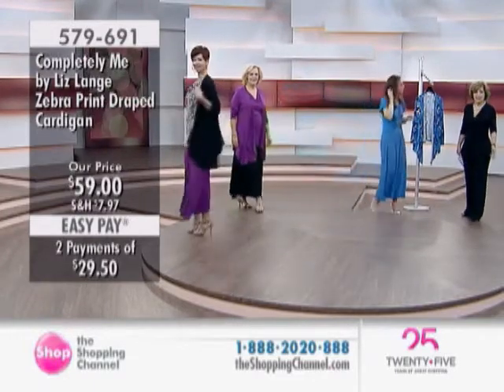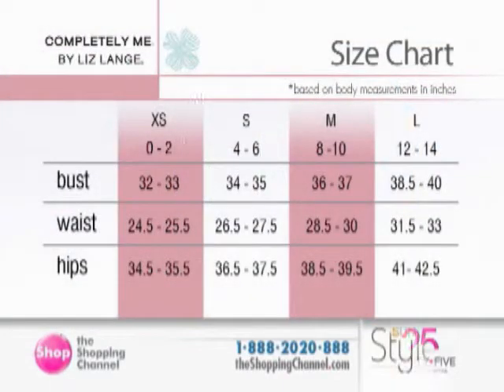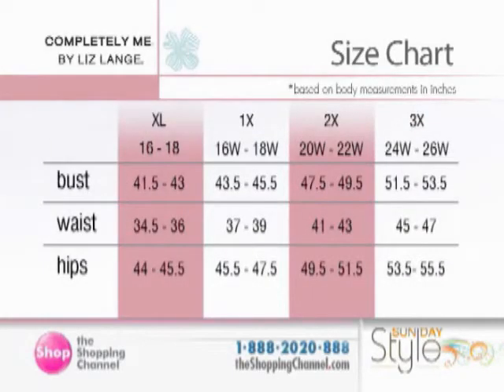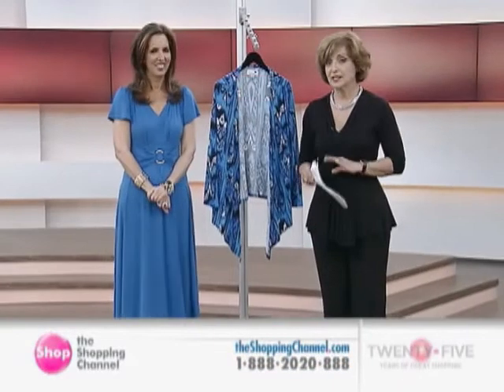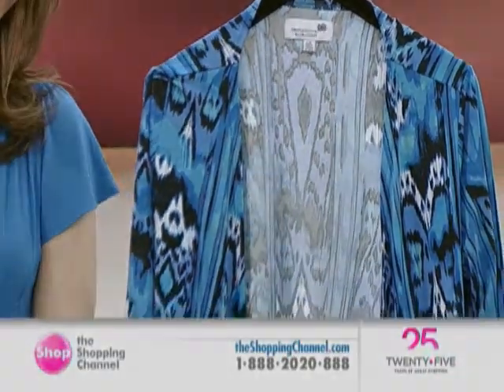That's 579-691. Liz Lang Joyce is here live this morning on Sunday Style. She is known for sophisticated styling, comfortable fashions, and gorgeous wardrobing options. We also have her size chart at theshoppingchannel.com — from extra small, small, medium, large, extra large, 1X, 2X, and 3X. These measurements for bust, waist, and hips are all based on your body measurements, so see where you are, shop with confidence, and order the correct size. Trust that size, because she knows how to fit women and does it expertly.